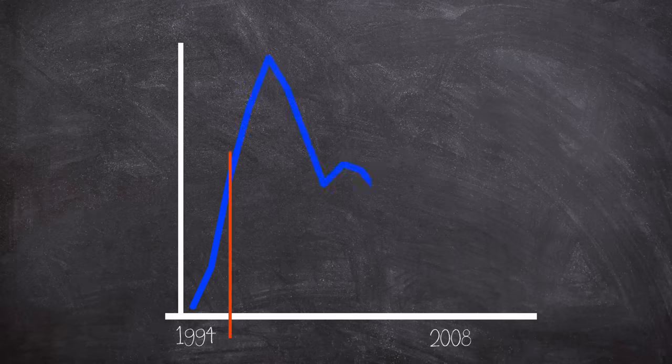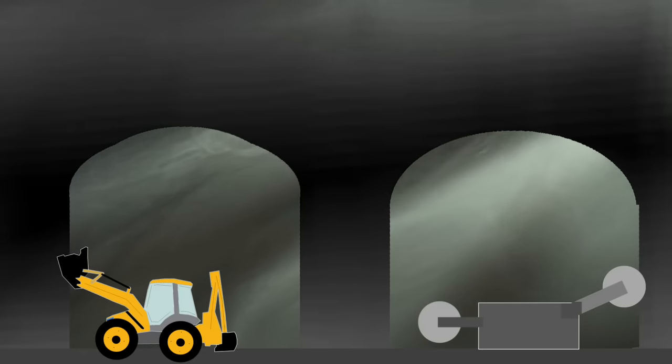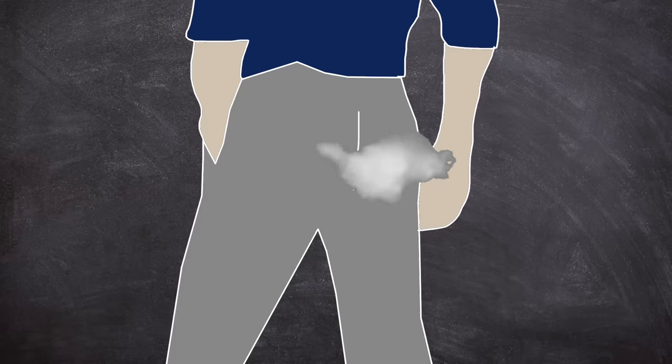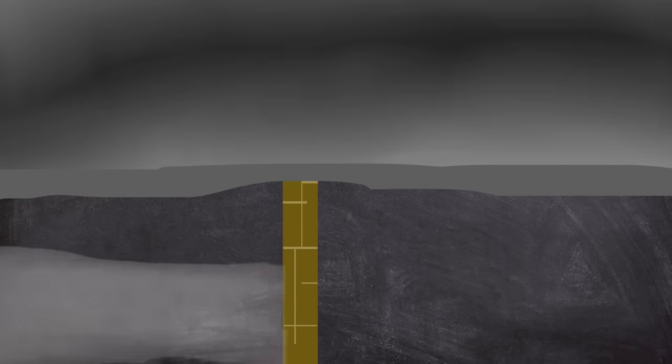I should say that the site did use Roman Pillar mining as well. Regardless of the mining method, we should also say that gases can be released, and the most concerning of which was methane, as described by the EPA. Methane gas in coal formations was generated at the same time the coal was formed — when plant debris, such as that found in swamps, slowly changed into coal after being buried and covered for a long time through a process known as coalification. Clearly this is a danger, as methane is flammable. Ventilation is employed to try and help with gas build-ups, and the Upper Big Branch mine had three fans running — two blowing and one exhausting — moving a total of 1,013,900 cubic feet of air per minute. Brick walls guided the air throughout the mine, and airtight doors were employed to separate exhaust and inlet air.